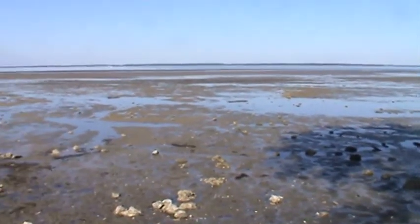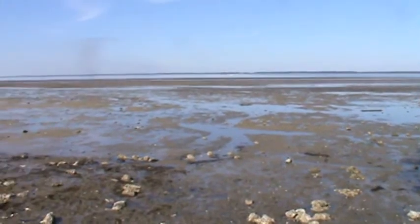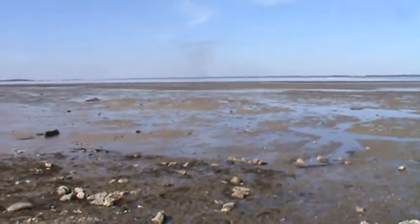Dolphin Head overlooks the Sound, which is home to Atlantic bottlenose dolphins. The Bluff Head eroded dramatically since 1860.